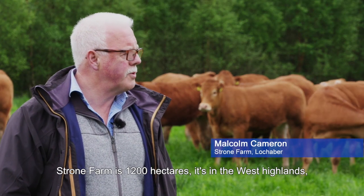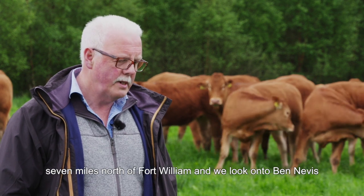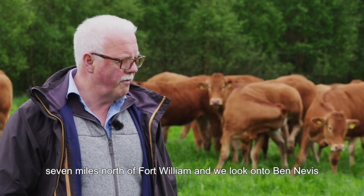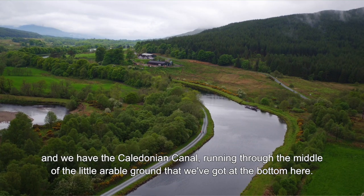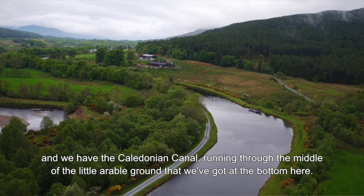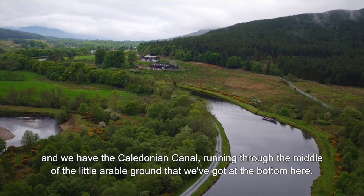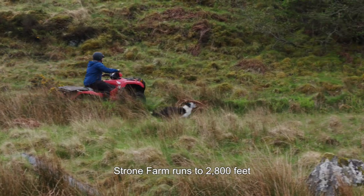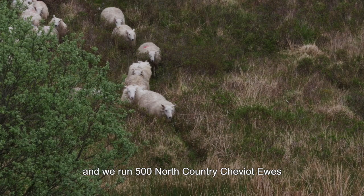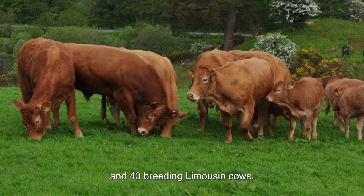Strone Farm is 1,200 hectares. It's in the West Highlands, seven miles north of Fort William, and we look onto Ben Nevis and we have the Caledonian Canal running through the middle of the little arable ground that we've got at the bottom here. Derone Farm runs to 2,800 feet and we run 500 North Country Cheviot ewes and 40 breeding Limousine cows.